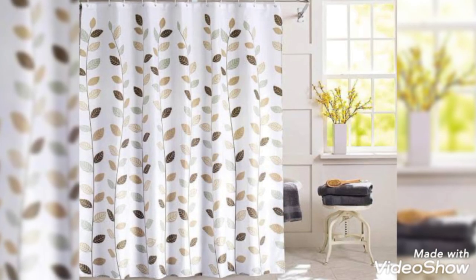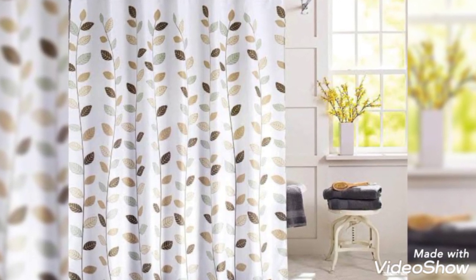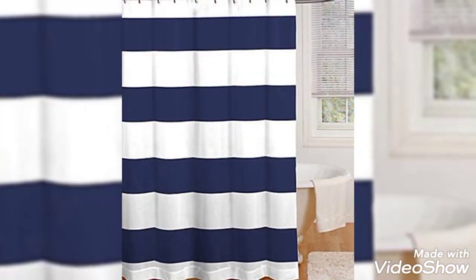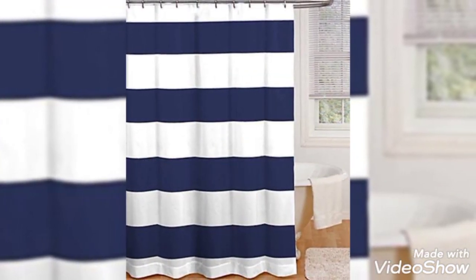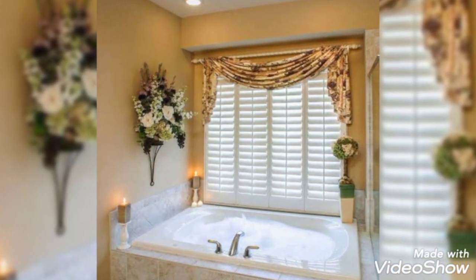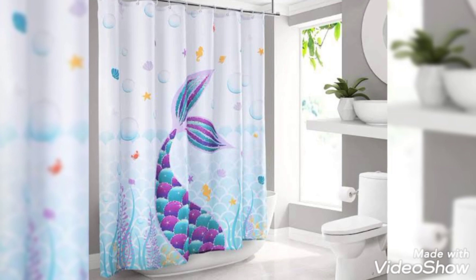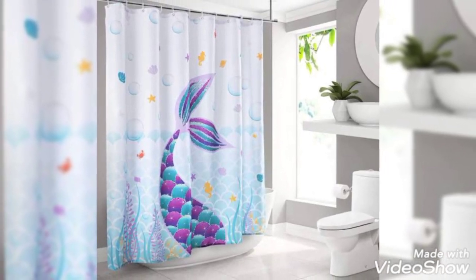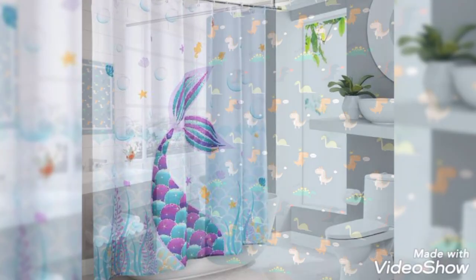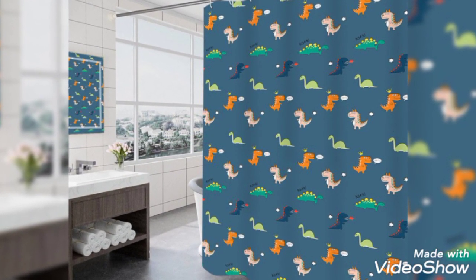Curtains provide a soft antidote to the hard surfaces that define most bathroom ideas, bringing a gentle softness back into your design scheme. Of course, the considerations required for bathroom curtain ideas are a little more nuanced than for other rooms in the home, as you have to factor in the high moisture levels that are inherent to the bathroom.